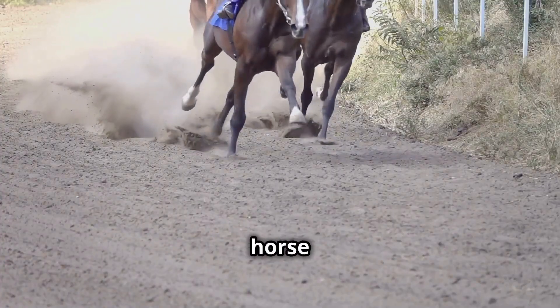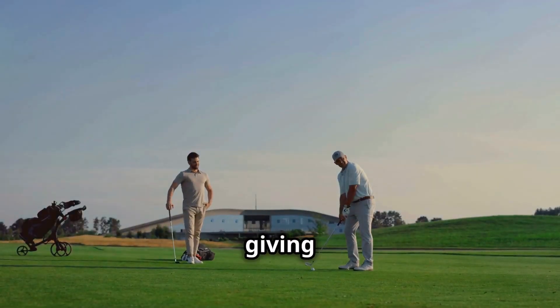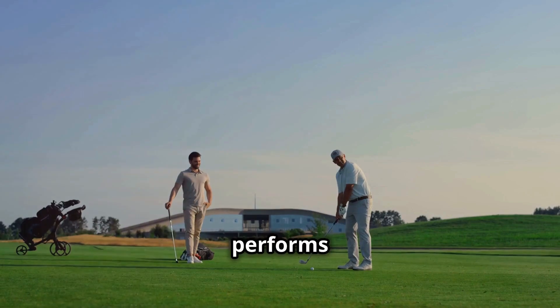Each-way bets are popular in horse racing, but you can use them in golf and football too. They're great for long odds, giving you a safety net if your pick performs well but doesn't win.